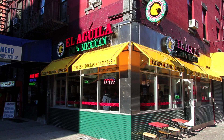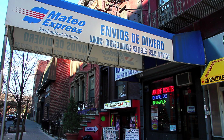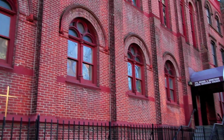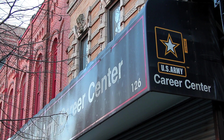Here you'll find El Aguila Restaurant, Lex Fish and Food Market, Decada Beauty Salon, Mateo Express, the Instant Service Center, the Hellenic Orthodox Church of Saints George and Demetrios, the Ortiz Funeral Home, Betania Christian Church, and the U.S. Army Career Center.